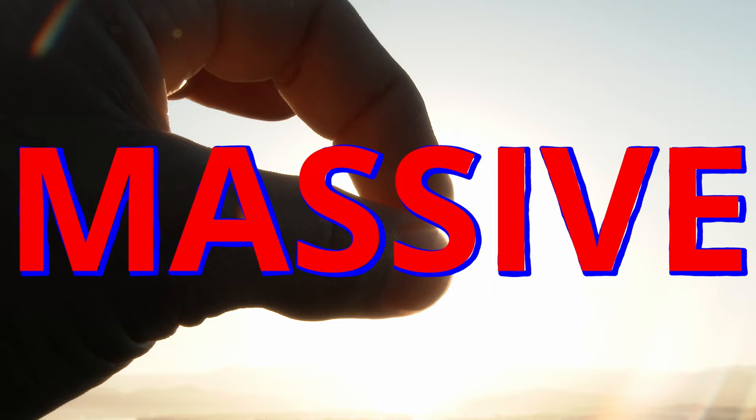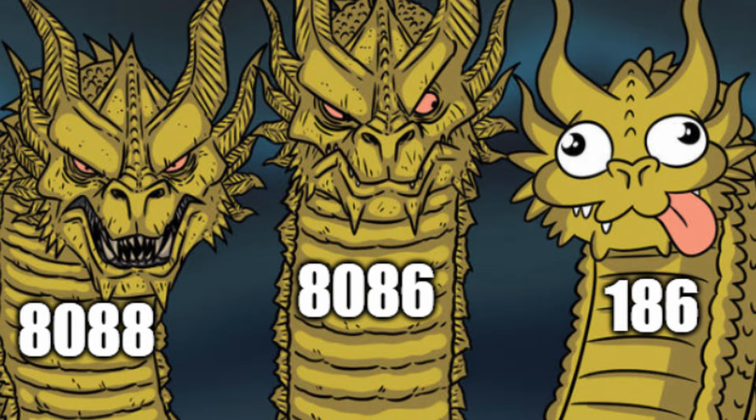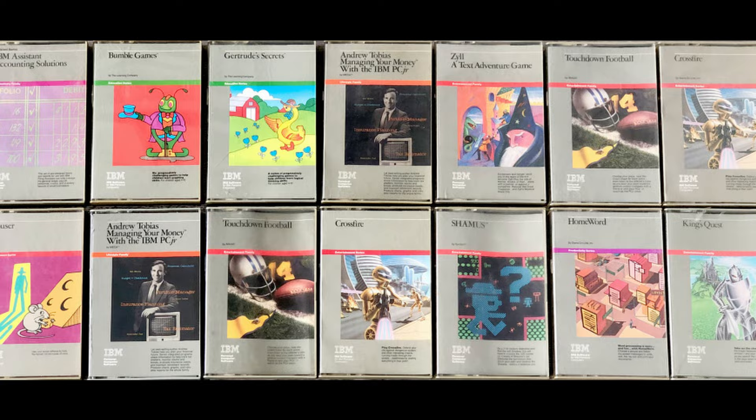You see, the 186 wasn't exactly compatible with the older 8088. It sometimes was, but sometimes wasn't. Tandy didn't think this was a big deal, since the concept of software being intercompatible between many different computer systems was still in its infancy. This would prove to be a bad choice.